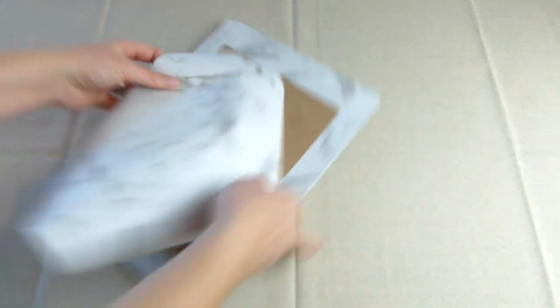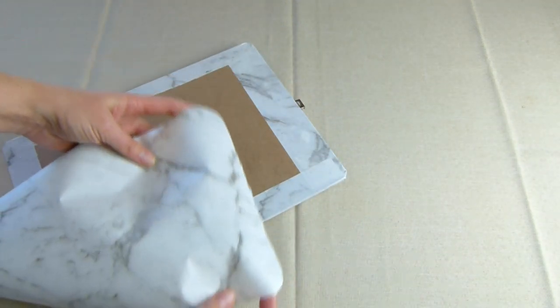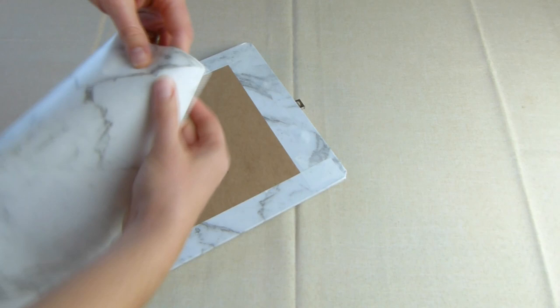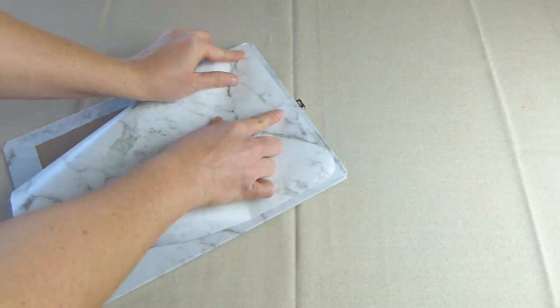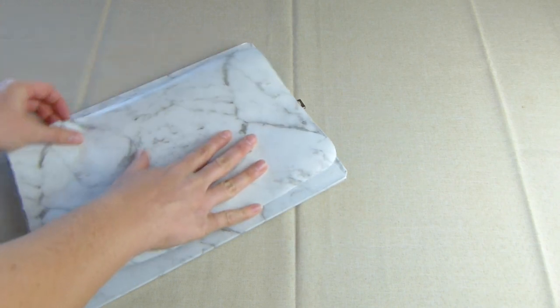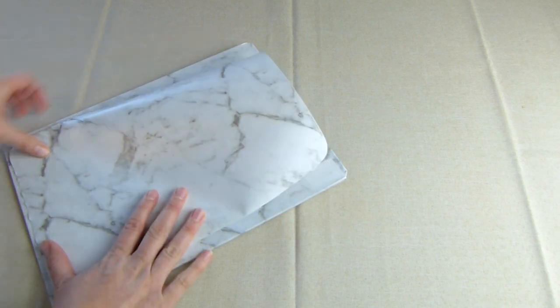Cut another piece of vinyl adhesive to size to fit over the back to cover the flaps and round off the corners. Then peel off the top section of the backing and stick the adhesive down slowly, making sure it's very straight.